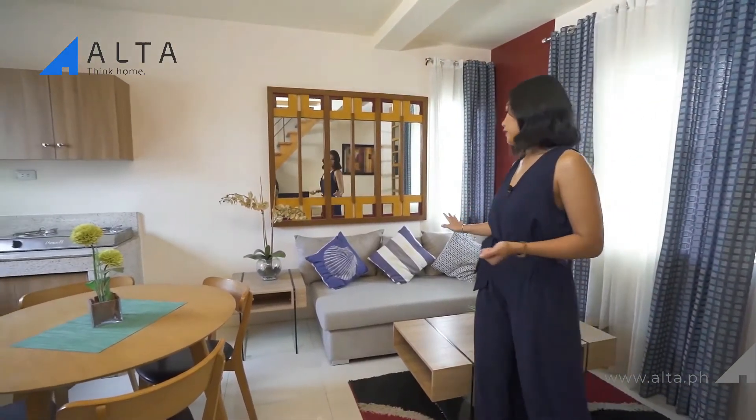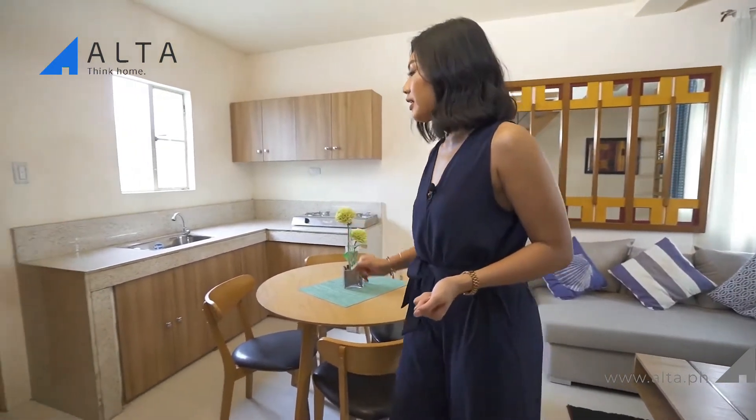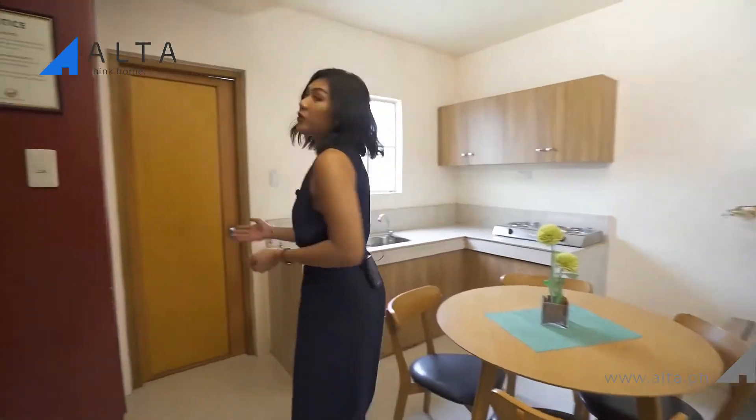Over here you have your cozy living area, your dining area next to it, and your kitchen. Beside it is your toilet and bath.